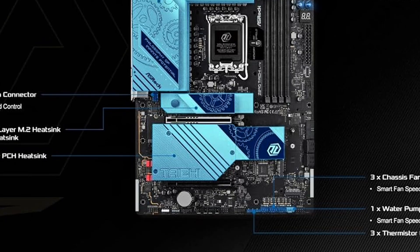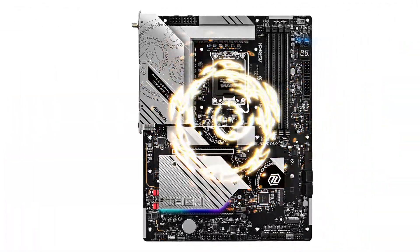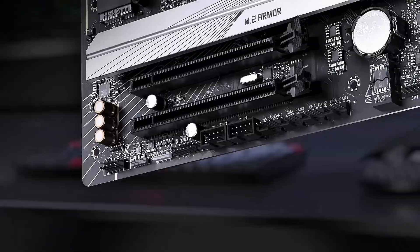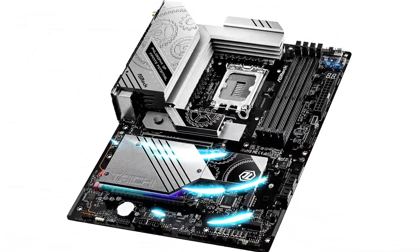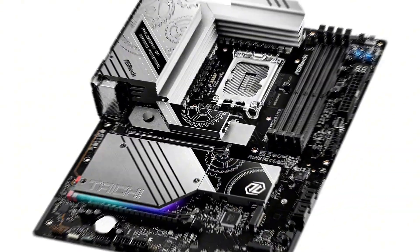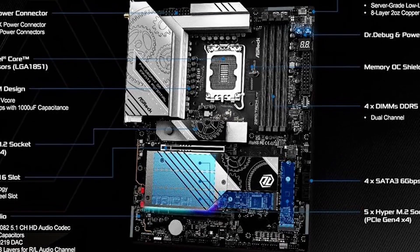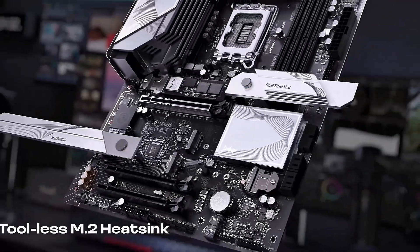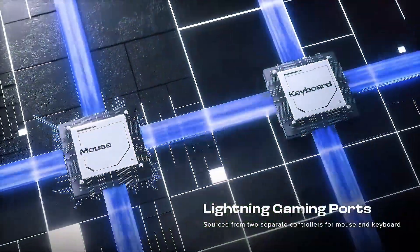Connectivity is top-notch with Wi-Fi 7, delivering unparalleled wireless speeds and ultra-low latency for online gaming and streaming. Plus, Thunderbolt support allows for high-speed data transfer, perfect for content creators and power users. With an aggressive design, powerful VRM, and high-end features, the ASRock Z890 Taichi Lite is a beast of a motherboard. If you want the ultimate Intel platform in 2025, this is the one to get.